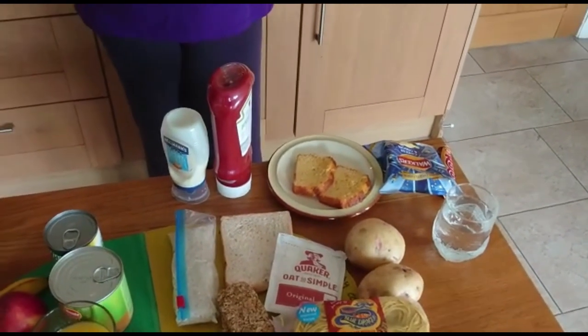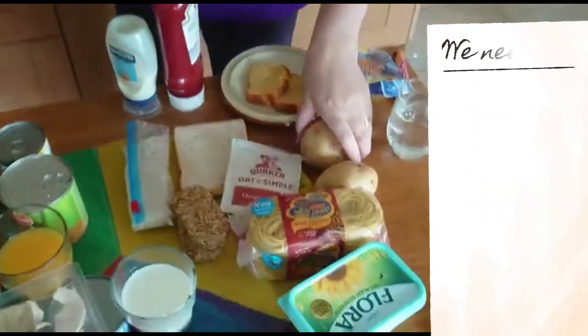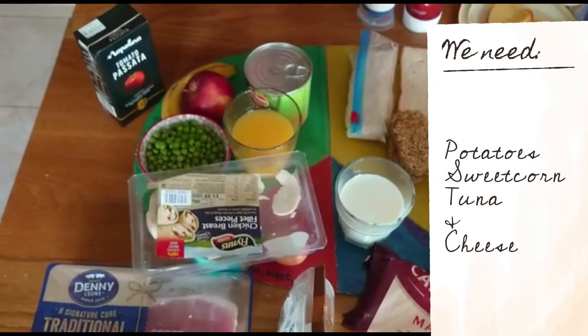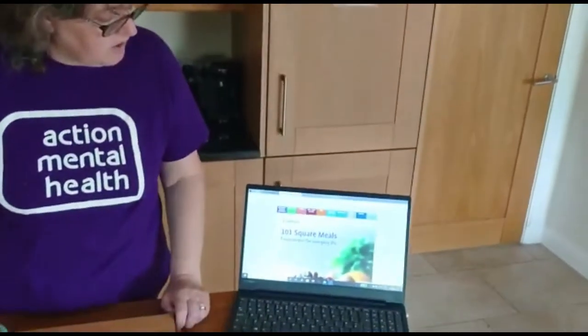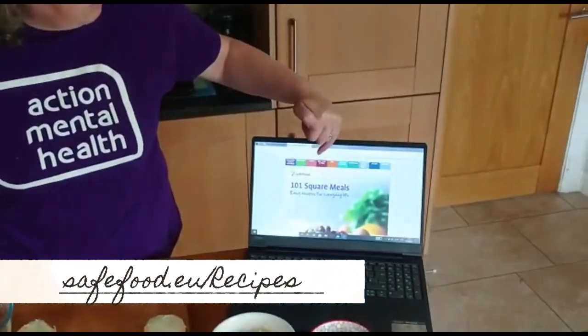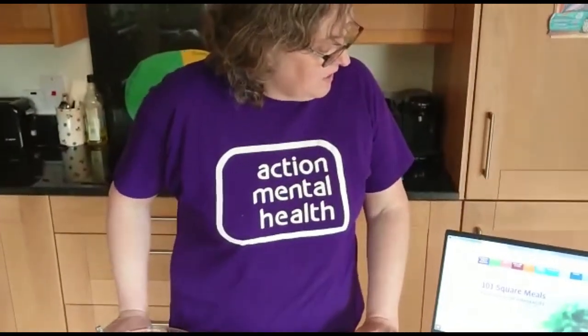So hopefully this makes sense. I'm going to now cook a very simple meal that is based on things from the Eat Well Guide — I'm going to need potatoes, sweet corn, tuna, and cheese. We are going to cook a baked potato, which uses ingredients from the Eat Well Guide. The recipe I'm using is from 101 Square Meals, something we use on our cook-up programme — easy to find online at safefood.eu, where there are lots of different recipes including breakfast, soups, and fish dishes.